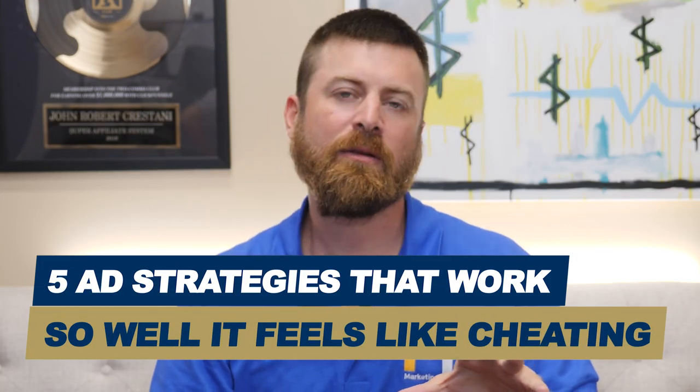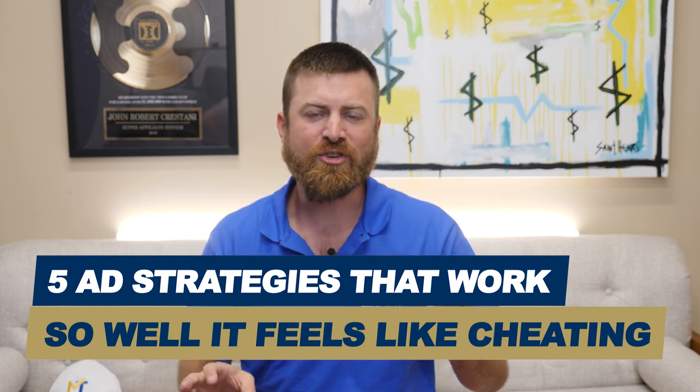Hey, John Crestani here. I'm going to be going over 5 ad strategies that feel like cheating. These ad strategies work so well, it feels like cheating literally.